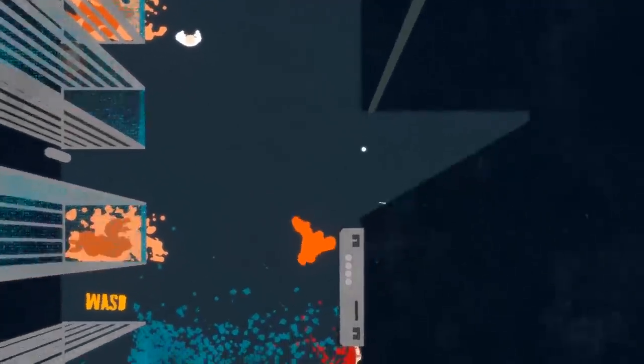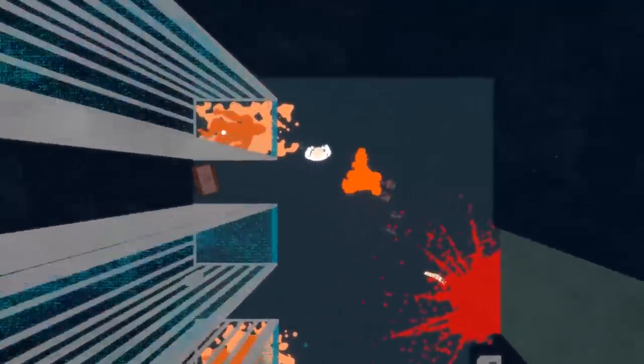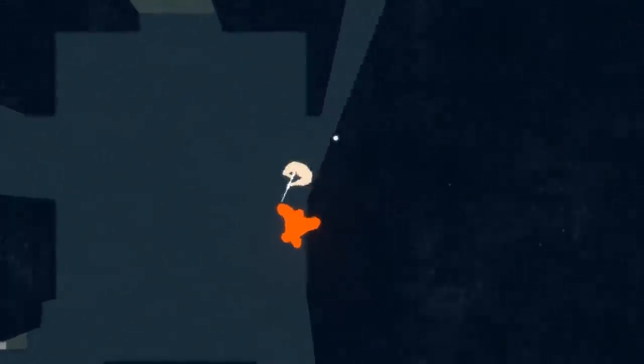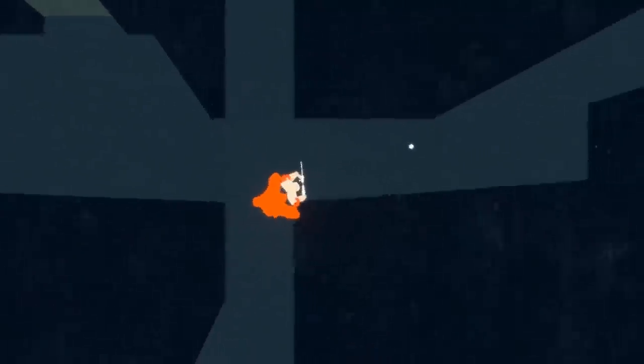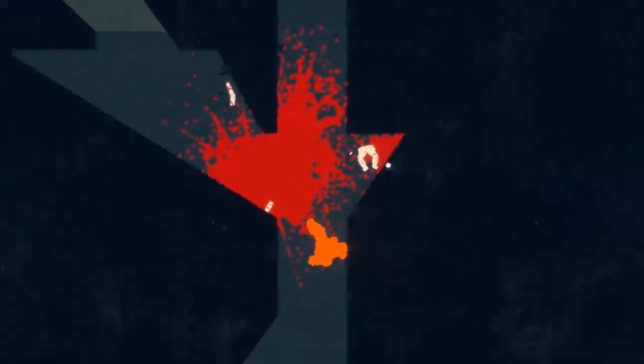Ape Out is the latest action game published by Devolver Digital, and on the surface it looks pretty simplistic. Donning a minimalist art style, the only goal is to break out of captivity by any means necessary, which usually means plastering your opposition into walls or each other to reach the exits.